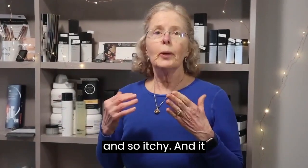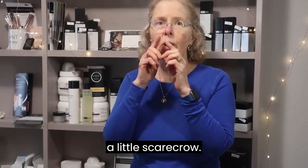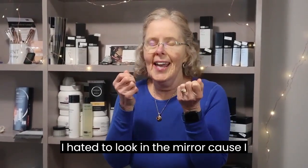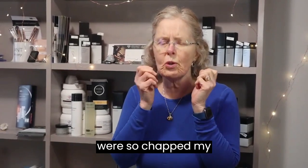My skin was so dry and so itchy and it felt like it was cracking, kind of like a little scarecrow. I hated to look in the mirror because I saw all those fine lines and my lips were so chapped.